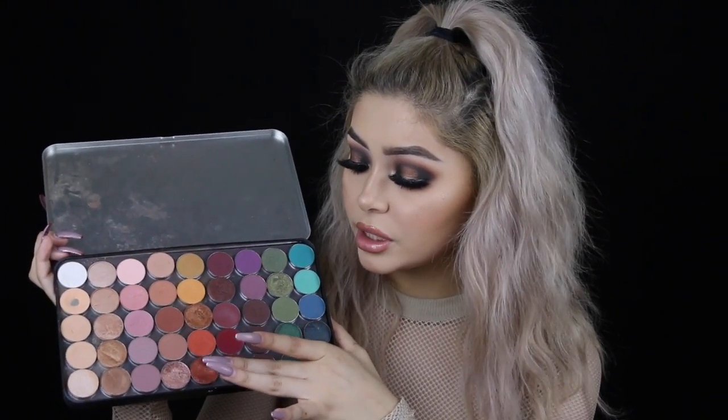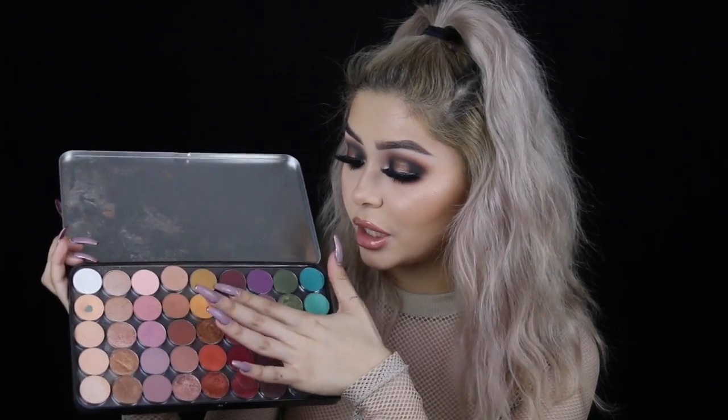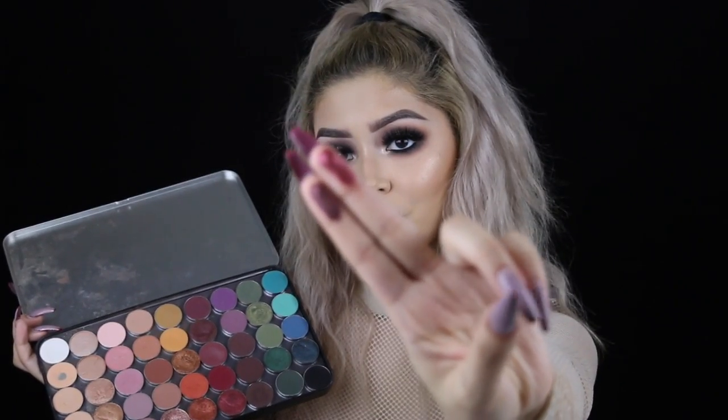These two foiled shadows are also favorites — this one is called Showtime and this one is called Curtain Call. Curtain Call is essentially a shimmery burgundy shade. They're both super gorgeous. If you've been looking for really good foiled shadows without having to buy a whole palette just to get that one shade you want, I recommend Makeup Geek's foiled shadows — they have the best consistency out there in my opinion.